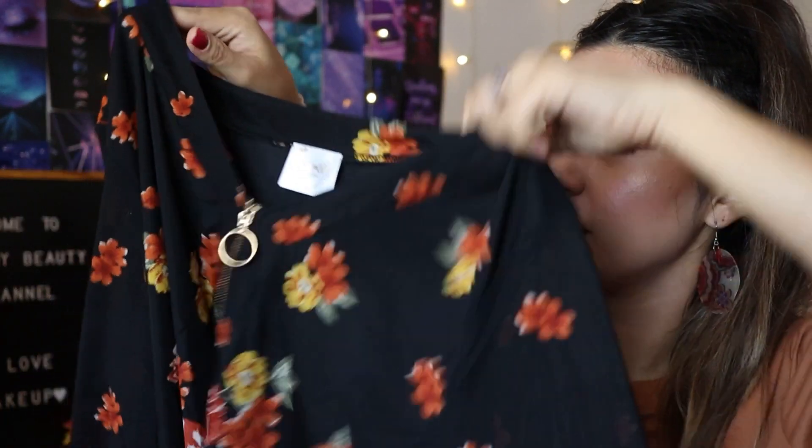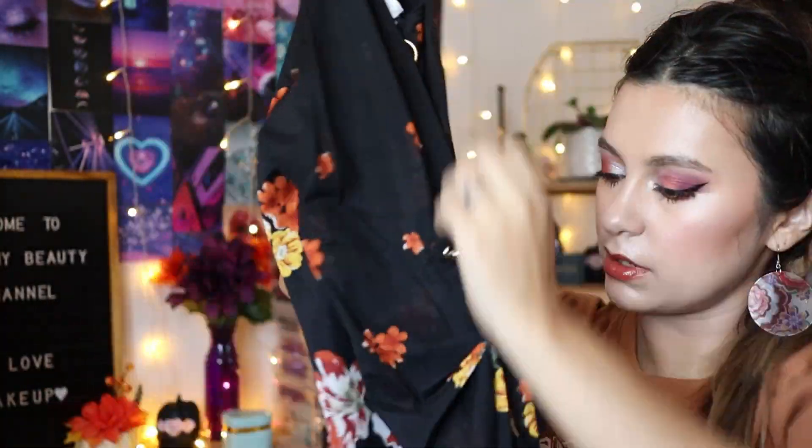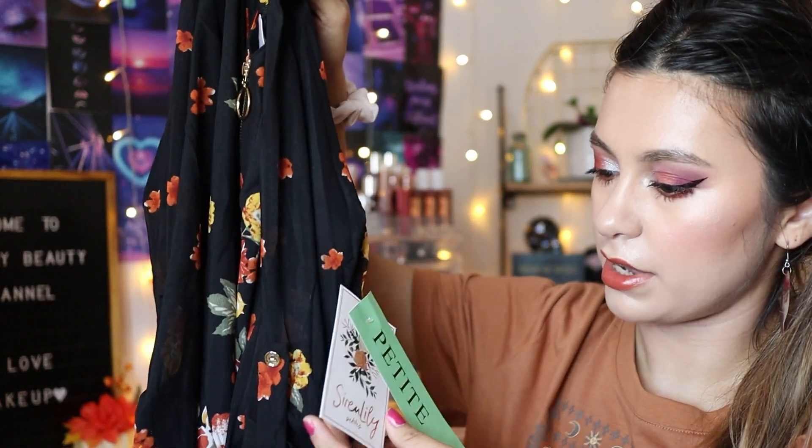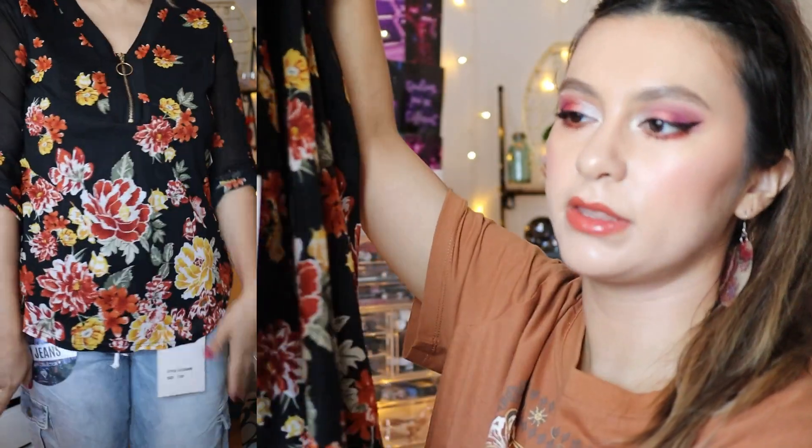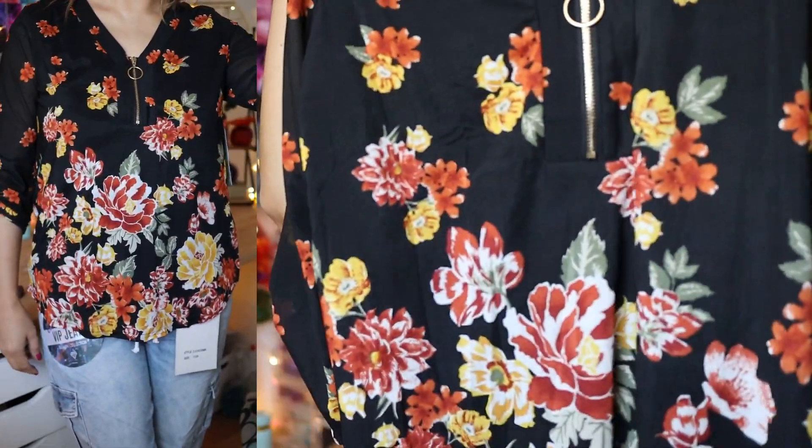I found this top and thought it was so cute — it's like retro and I love the floral design. I love orange flowers. This one was in the petite section; the brand is Serenity Petite. It was $12.99. I love the color and the material is lightweight. It has these little button-up roll-up sleeves, so it's like half-mid sleeves. It's really cute, kind of dressy — fall vibes.